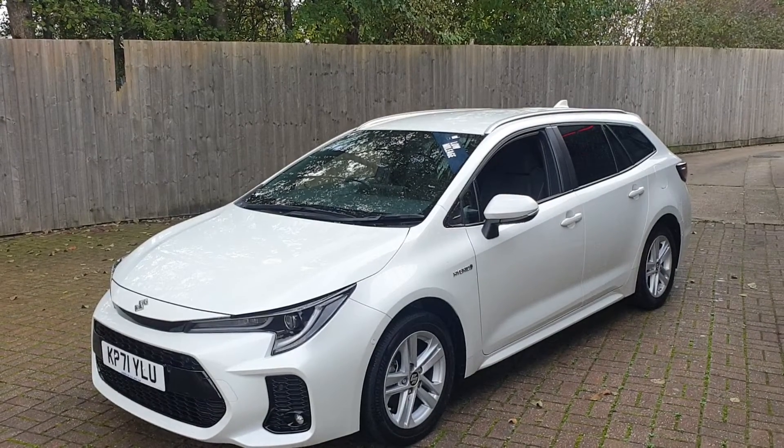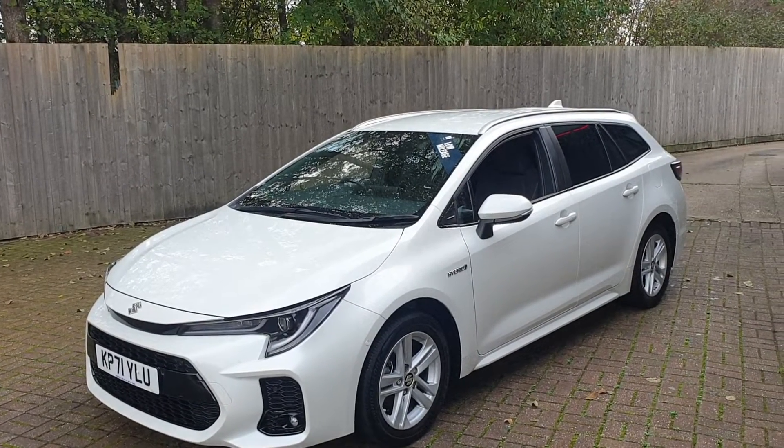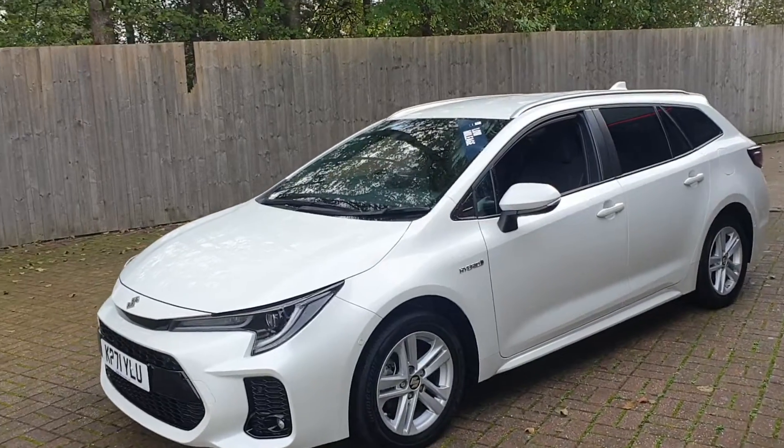This vehicle has one owner from new. It's got full service history and just over 6,090 miles.